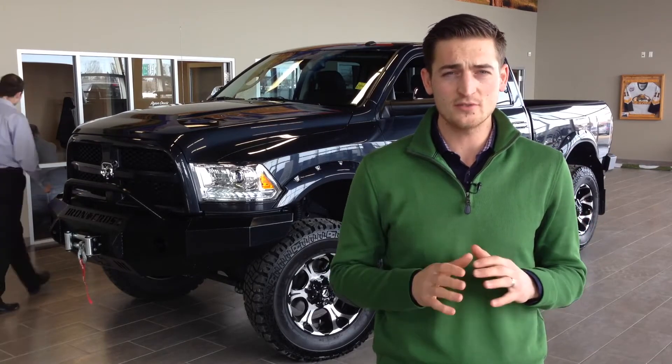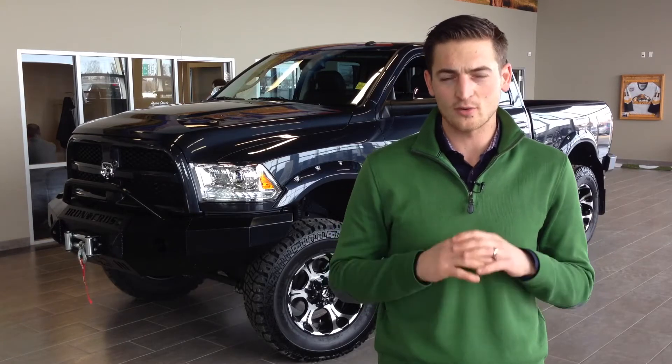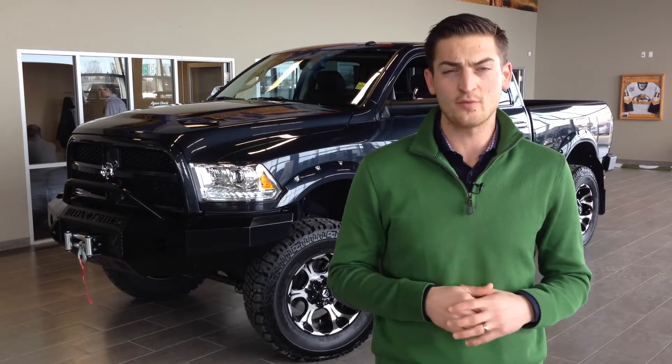We split our staff into two teams. They got to build the truck of their dreams. Following me will be Garth — he'll go through all the options the Extreme Diesel Team did to theirs to earn your votes on Facebook.